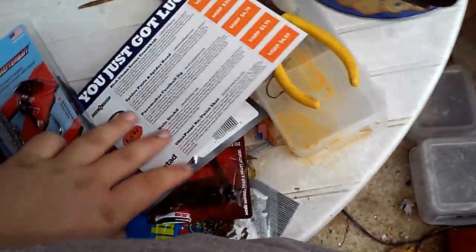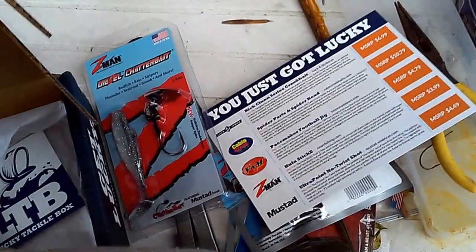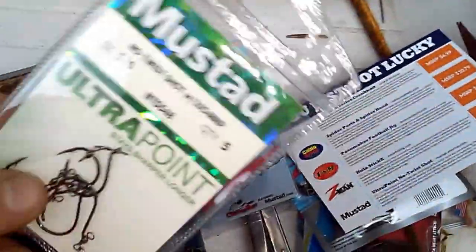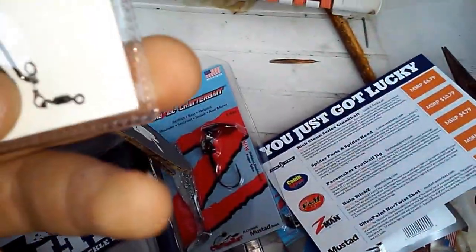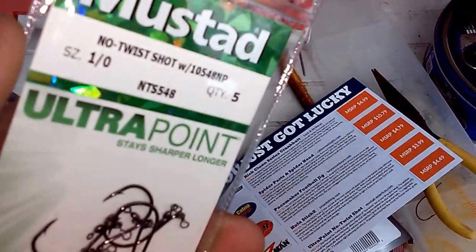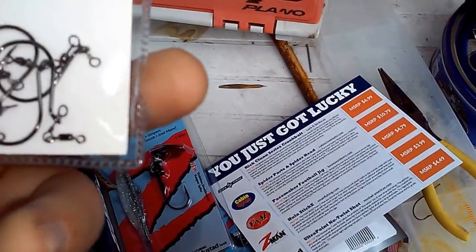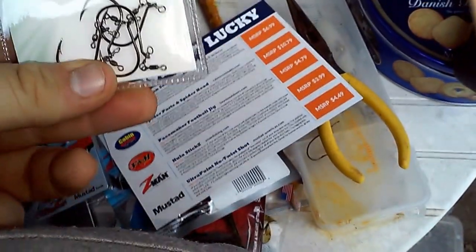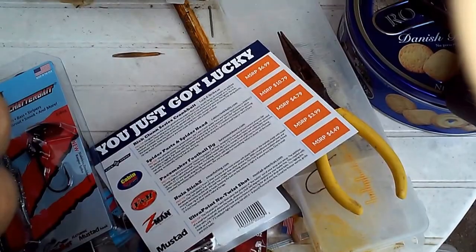Next item on the list is the Mustad Ultra Point No Twist Shot. It retails for $4.50. It has a little swivel at the back — I guess you can drop shot it. These are my favorite. Mustad are my favorite hooks because they stay sharp really long and they're really cheap. This is a size 1, a 1-0 hook, for drop shotting.